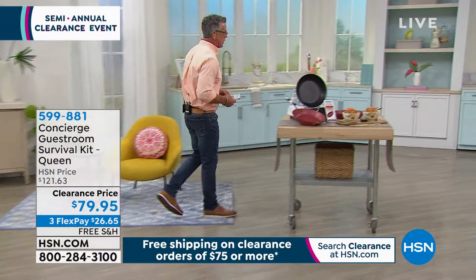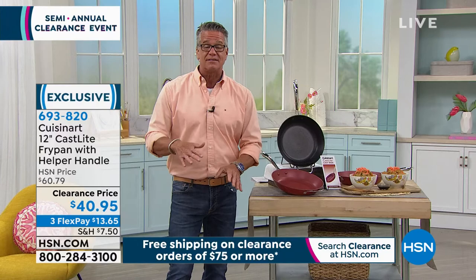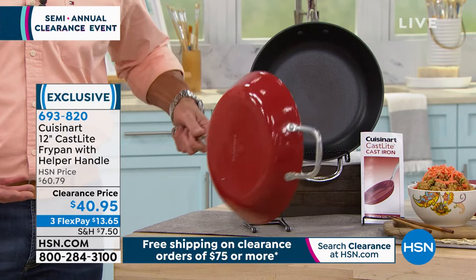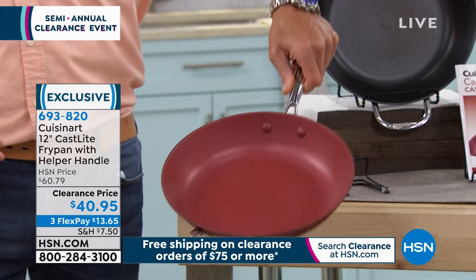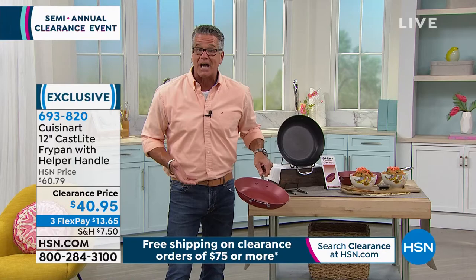I want to get you started on something I actually own. When Cuisinart came out with this cast iron pan about a year ago, I snatched it right up. I love cast iron — there's no better way to cook a steak or sear a piece of fish. Cast iron gets to very high temperatures. This one has a nonstick coating on the inside and a high-fired coating on the outside. It's oven safe to 500 degrees.